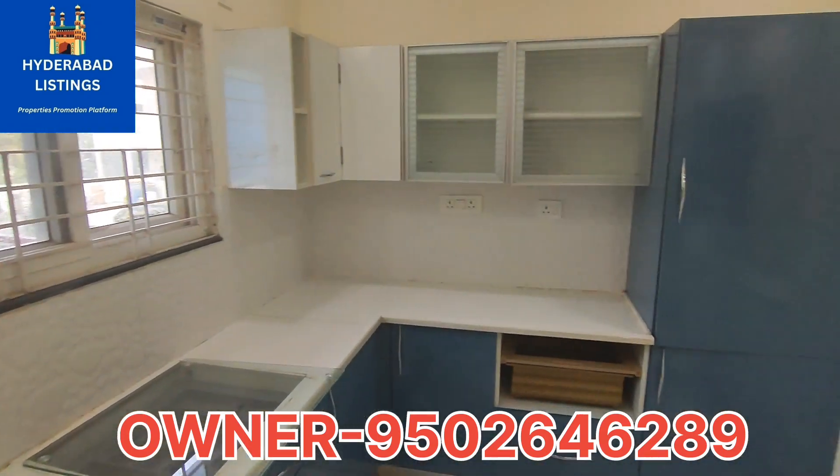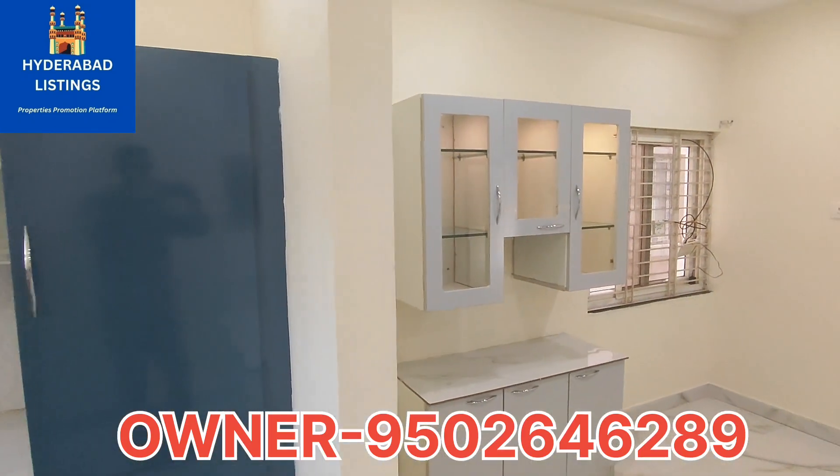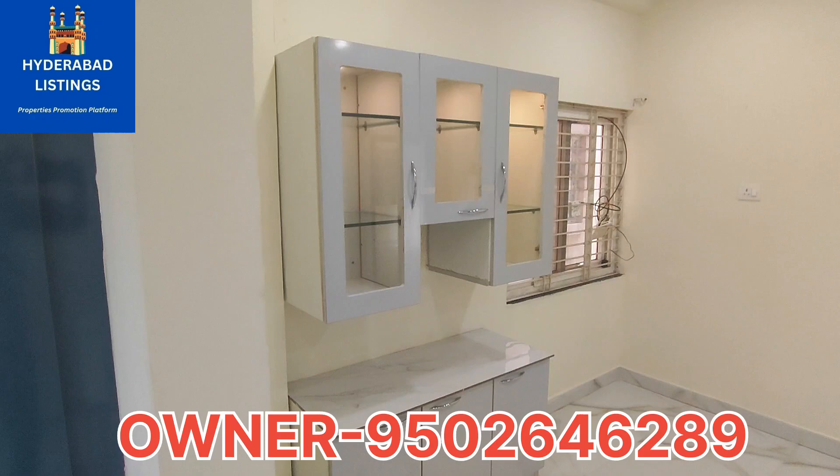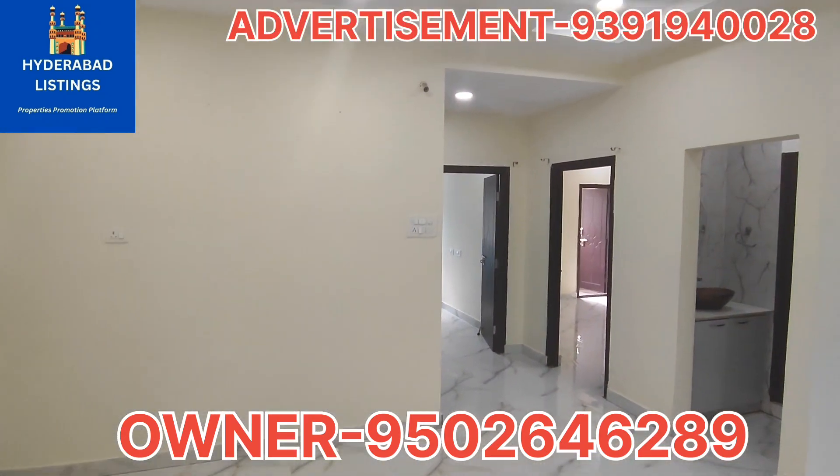We have a lot of interior. We have a direct owner property. We have a dining area. We have a lot of cupboards and shelves.